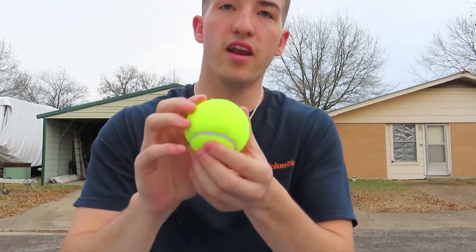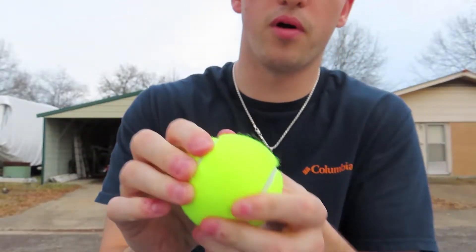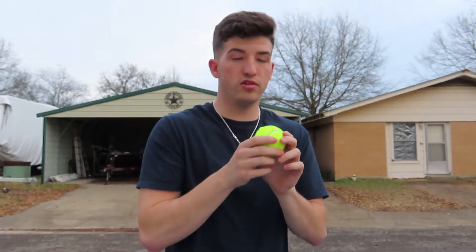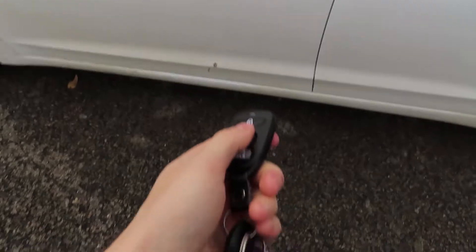Life hack number three requires a tennis ball. I cut a hole in it — you can see it right there. What you're able to do is use the air in it to unlock your car. We're going to try to test my car; it has the keyhole. This can be helpful if you lock your keys in your car, or, you know, breaking into cars — I'm not saying do that. I got my keys out just in case.